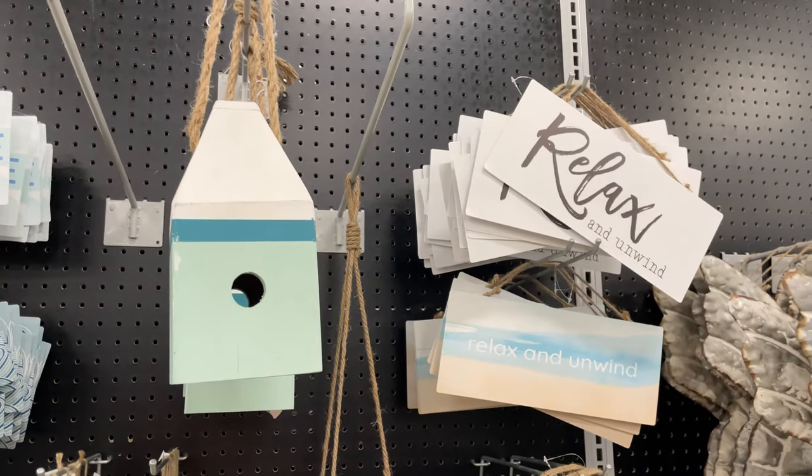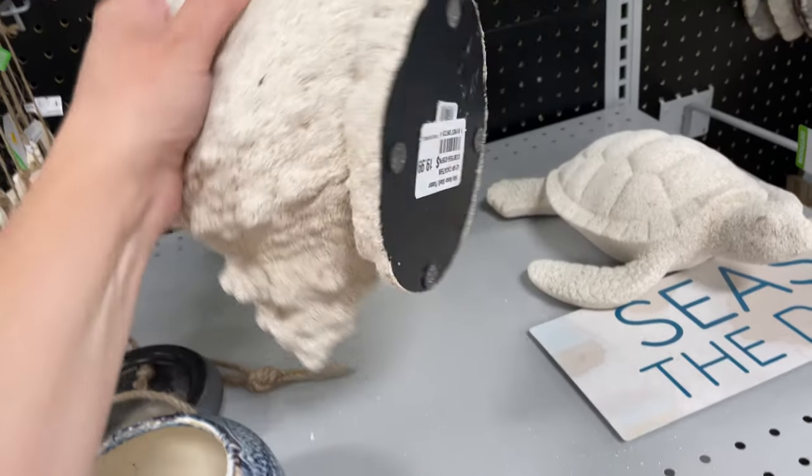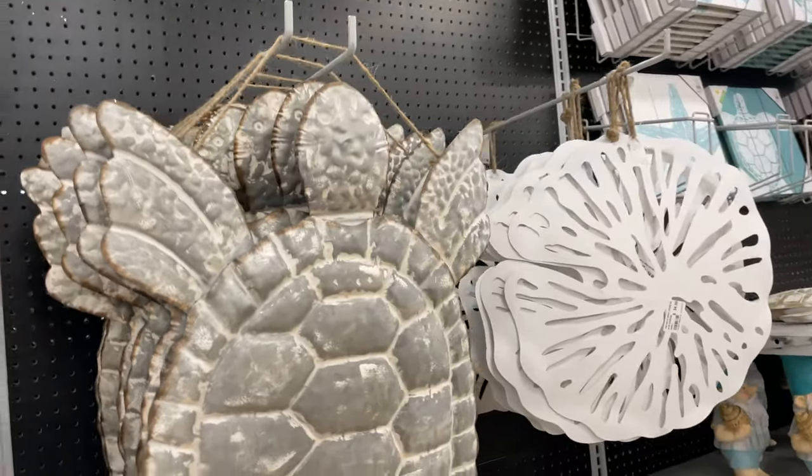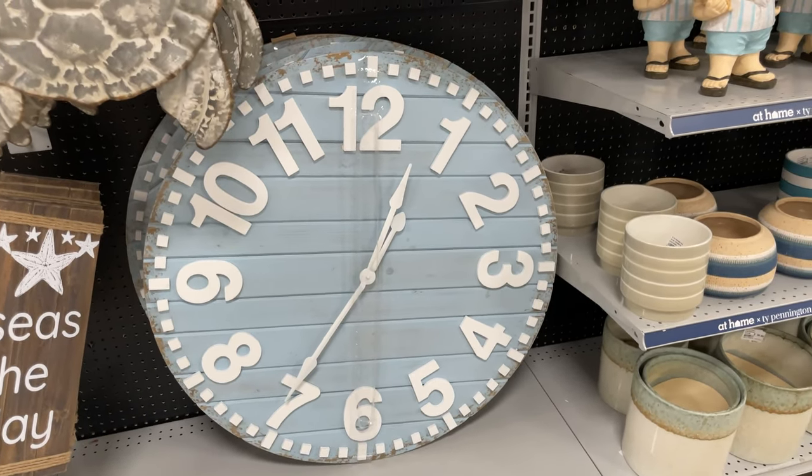This most cute little beach birdhouse is really pretty - it's hard like sand - and it's $20. Look at this awesome beach turtle and this humongous clock, that is gorgeous.